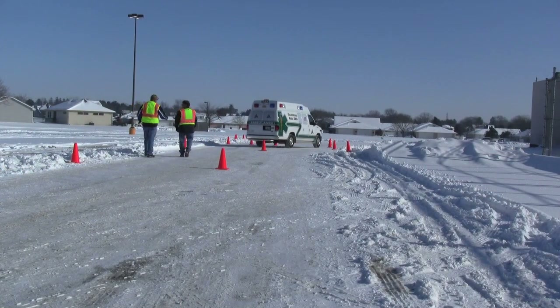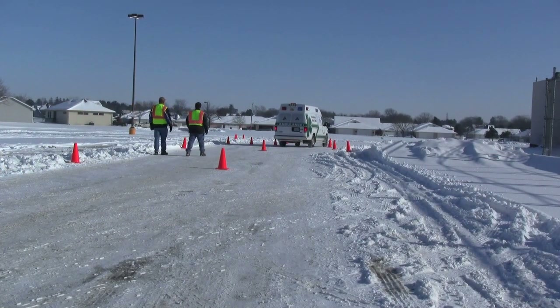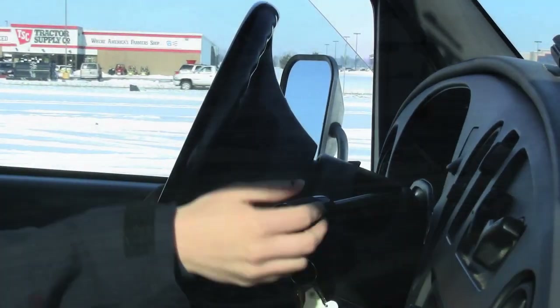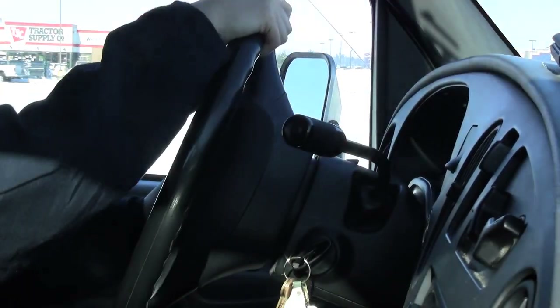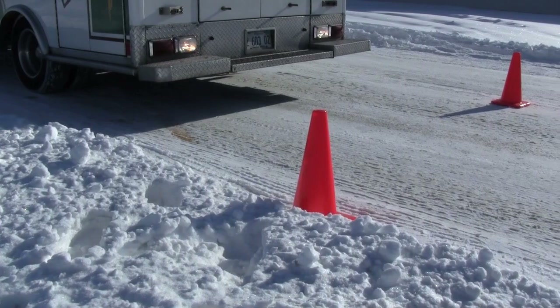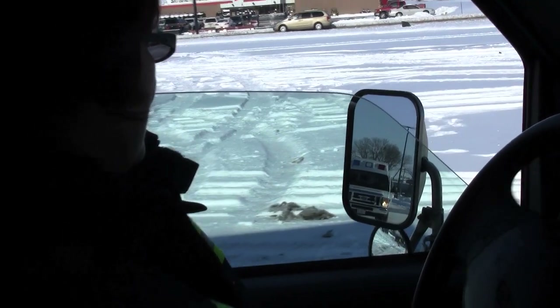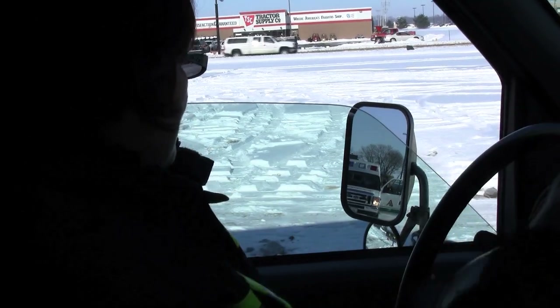Generally speaking, they go through cones. There's a course set up and they'll be weaving through cones. They'll be backing up through cones. Space issues — obviously an ambulance or a fire apparatus is a lot bigger than a normal car. So we simulate an alley to figure out how to pull in, how to pull out.